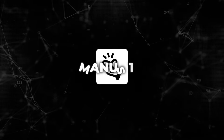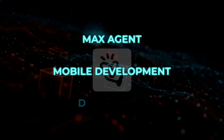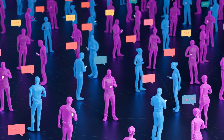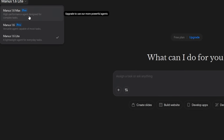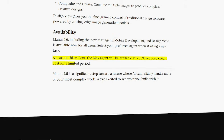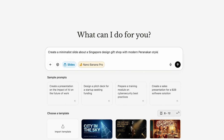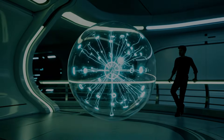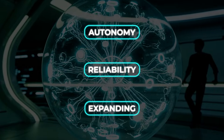All of this is available now. Manus 1.6, including the Max Agent, Mobile Development, and Design View, is live for all users. When starting a new task, you can select your preferred agent, including Max. As part of the rollout, the Max Agent is also available at a 50% reduced credit cost for a limited time, which lowers the barrier to testing these improvements in real workflows. That's Manus — an update focused on autonomy, reliability, and expanding what agents can actually build.